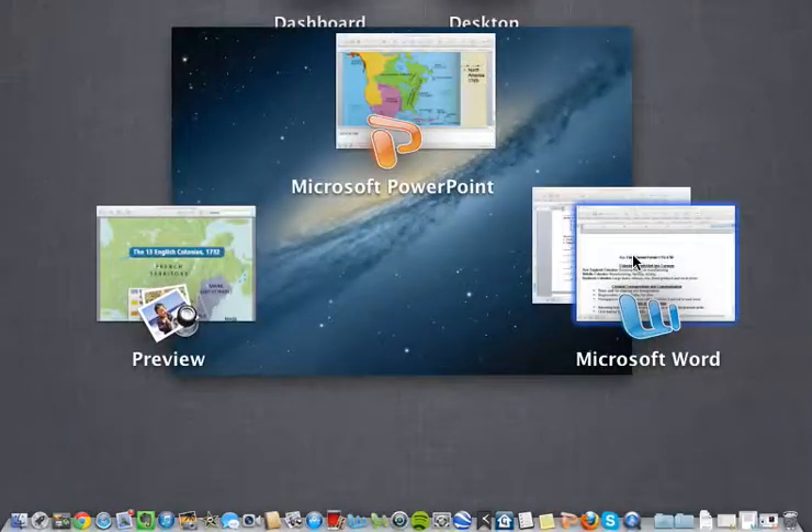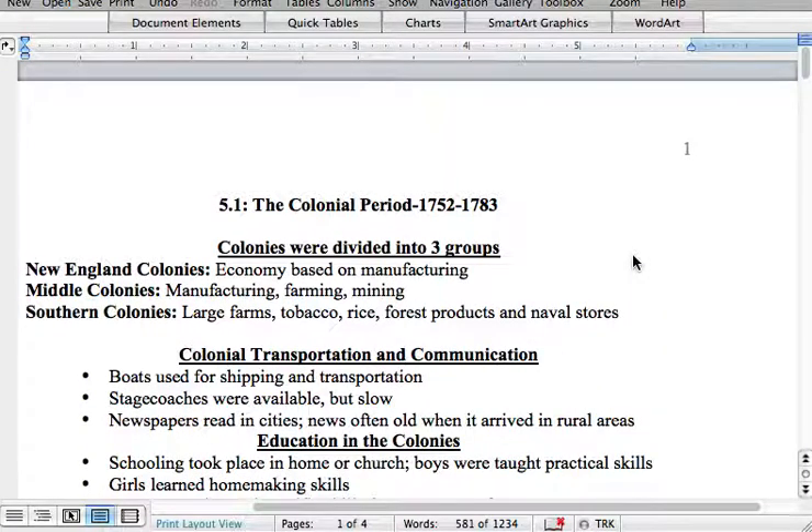Looking at our notes for today, we're going to start off discussing the three different groups of colonies that were settled by the English beginning in the early 18th century, or the 1700s. The New England colonies were based on manufacturing — where they make goods. You're going to see a large growth of factories along the late 1700s, which is why during the Civil War the North does so much better, because they have so many factories, while the South is primarily agricultural, or based on crops.